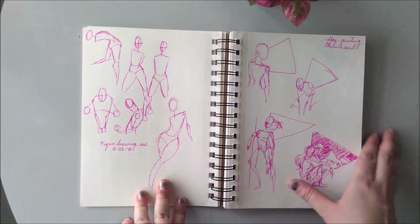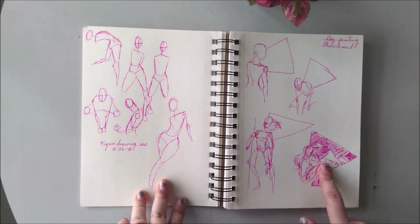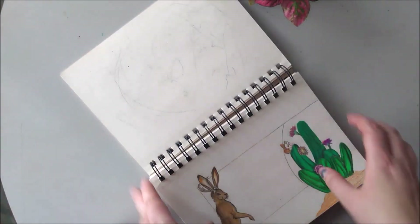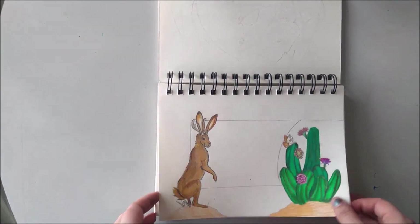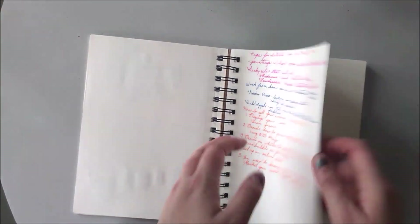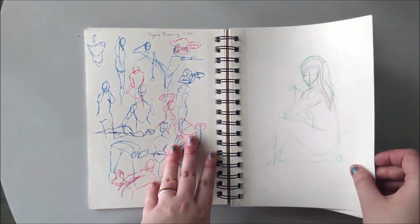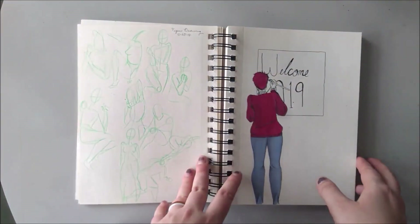I do a lot of figure drawing, and there's also planning for a fan art piece that I haven't quite started yet because it will have quite a lot of detail. Here's a jackalope piece that I started, and I just couldn't get it to work out. Random notes, figure drawing. I think that was the start of the aloe piece that I wanted to work on, but it didn't quite work out.